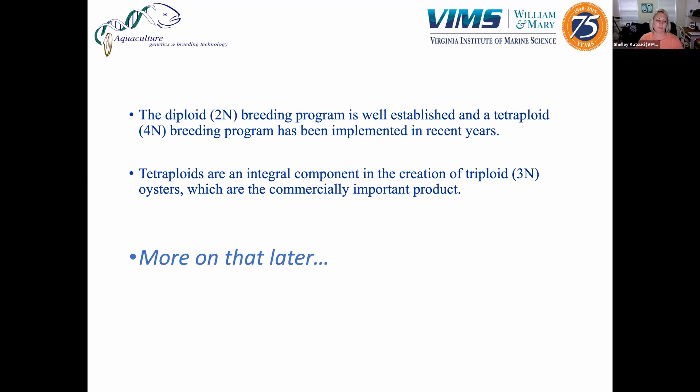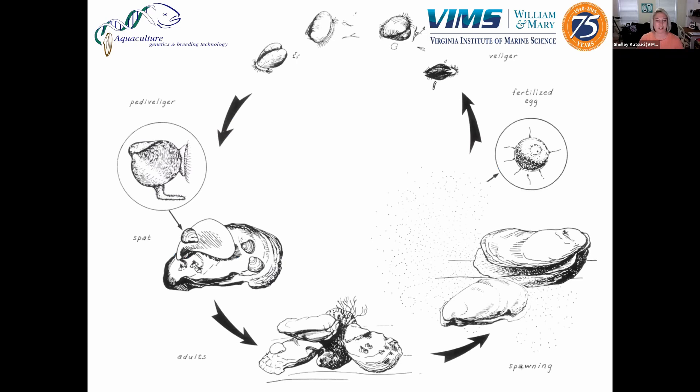The key thing to understand about our two hatcheries is that the diploid program has been around much longer than our tetraploid program — it's really well established and the biggest one around. The tetraploid program is still in its infancy and has only been implemented in recent years, but we've had a lot of success with it. The reason tetraploids are so important is that they are an integral component in the creation of the triploid oyster, which has become the commercially important product.